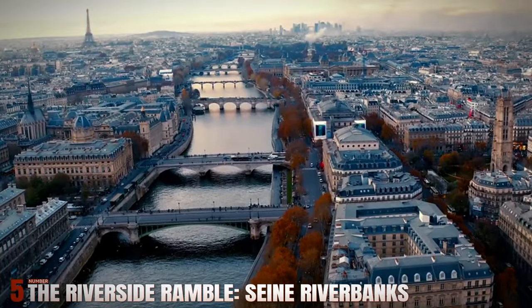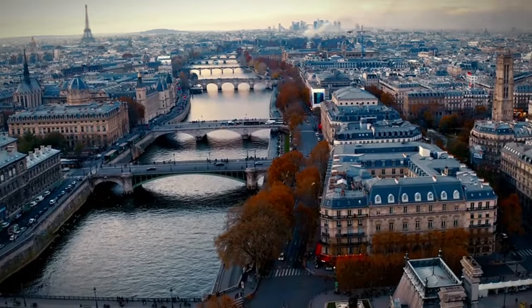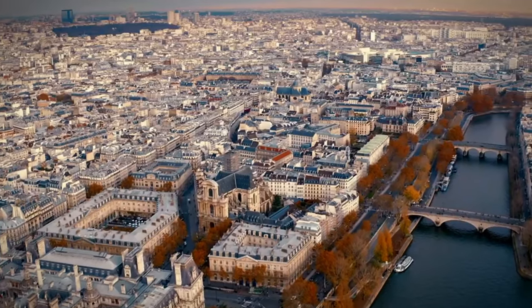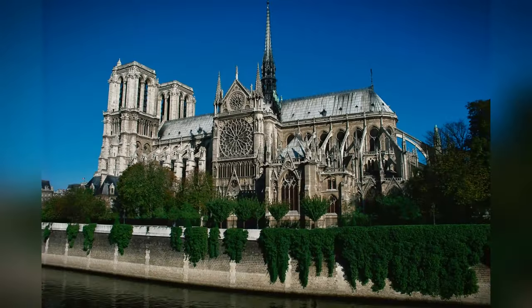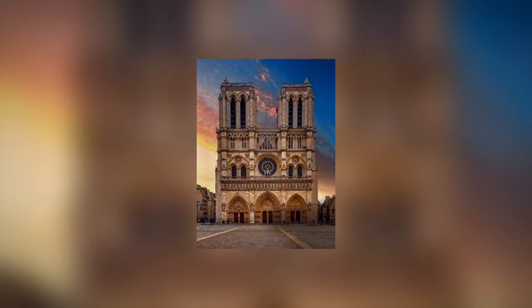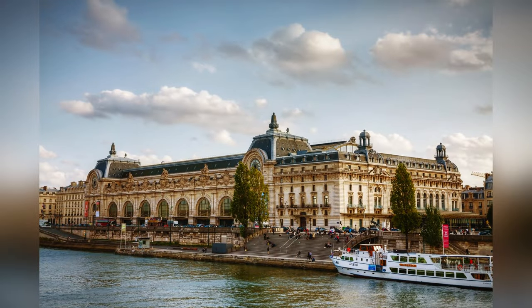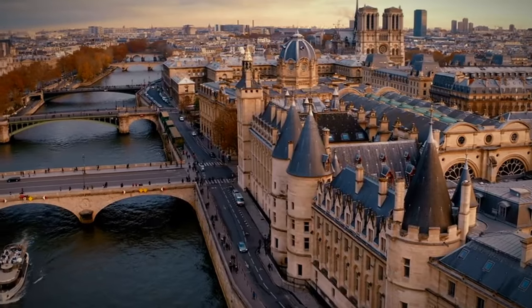Number 5: The Riverside Ramble — Seine Riverbanks. The Seine River is the heart of Paris, and a stroll along its banks is a quintessential Parisian experience. Begin at the iconic Notre-Dame Cathedral, taking in its stunning Gothic architecture. From here, walk along the river towards the Musée d'Orsay, enjoying views of beautiful bridges like Pont Neuf and historic landmarks.